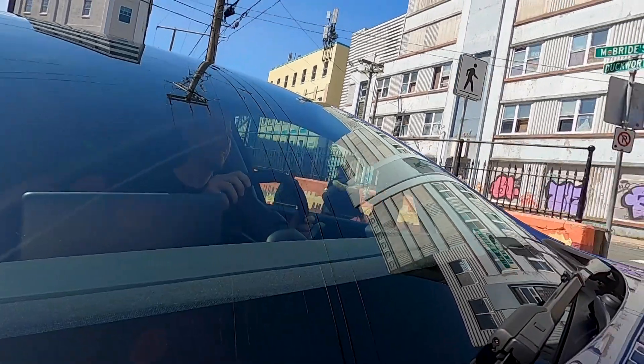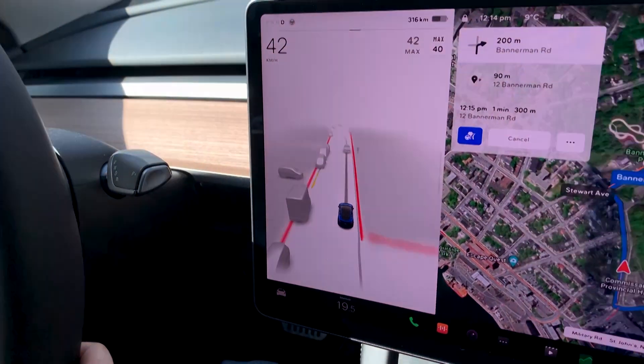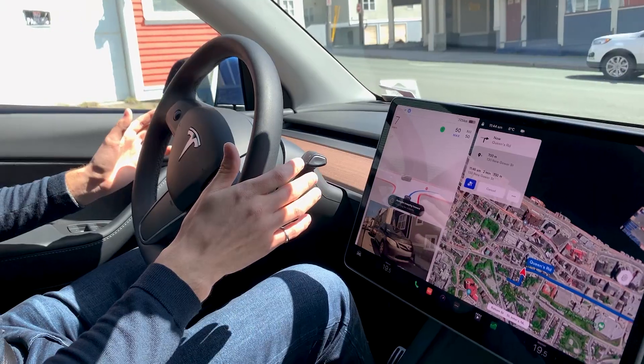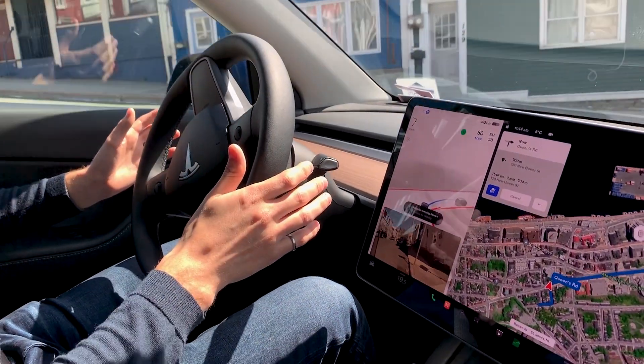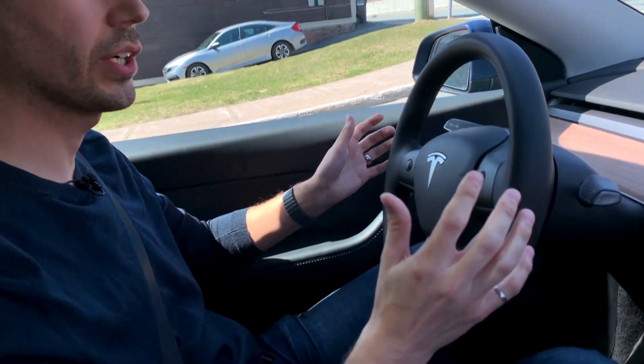Green qualified as a beta tester because of his own cautious and conservative driving record — a record Tesla could analyze based on the time he's already spent behind the wheel of his Model Y. Green says he feels just as safe now that the car is driving for him. People should think of it as no different than if I was actually driving the car. I've got my hands on the wheel, my foot next to the brake, and if anything were to occur I'm ready and willing to take over. So the car knows it's clear and makes the turn.